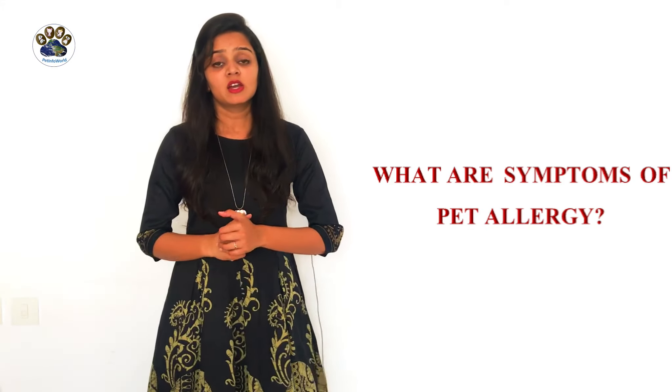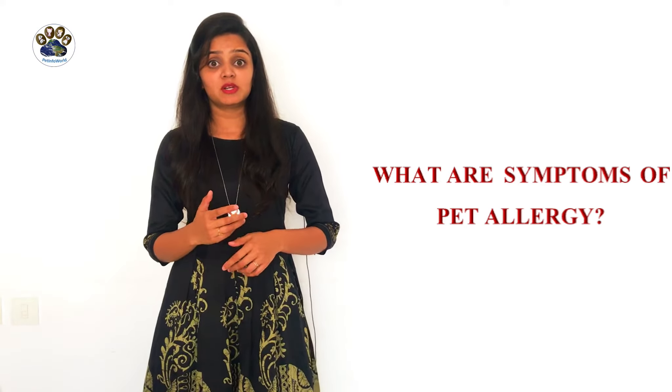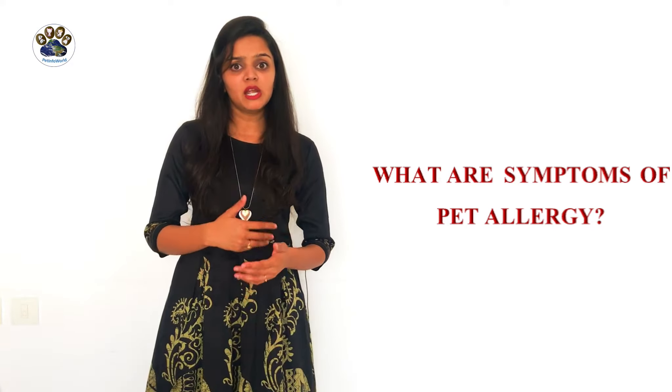So what are the symptoms of pet allergy? If you are allergic to your pet, then you may notice symptoms right away or it may take a few days to show up. Symptoms may include chest tightness or trouble breathing, congestion, coughing, eczema, facial pressure or pain, itchy or watery eyes, runny nose, skin rash, sneezing, swelling under your eyes, and waking up a lot during the night.